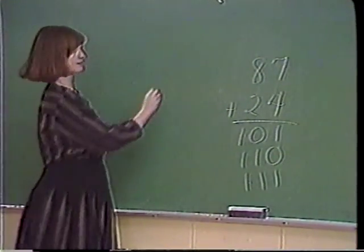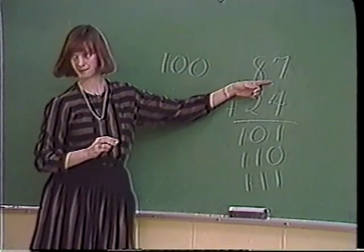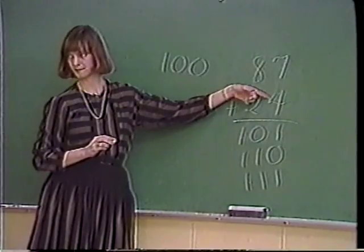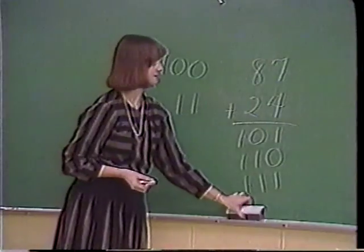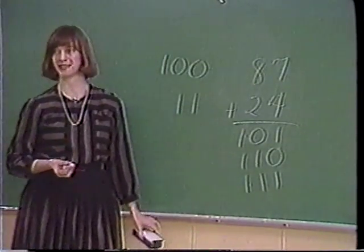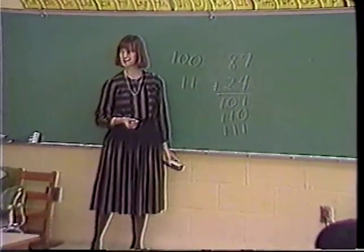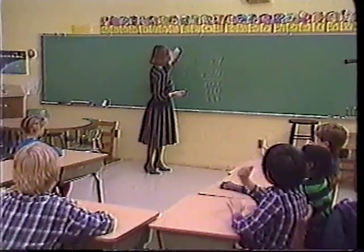Jaci: I know that 80 and 20 is 100, and then I knew that 6 and 4 was 10, so I took the 7 and 4 and that made 11. Teacher: Okay. Class: Agree! Student: That's how I did it. Brian: Disagree! Teacher: You disagree with yourself. Which do you think it is now, Brian? Brian: 111. Teacher: Okay. Celsi, what about you? Do you still think it's... Celsi: 111. Teacher: Okay. Let's go into another.